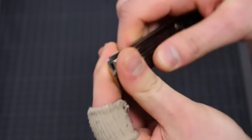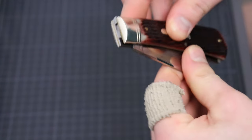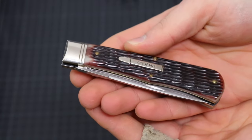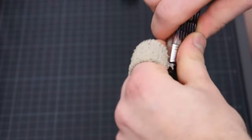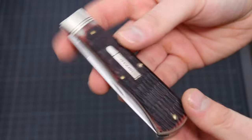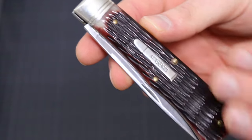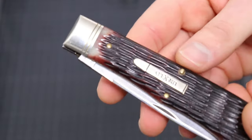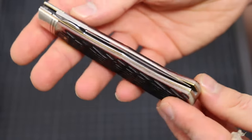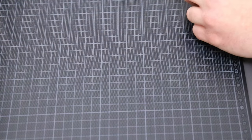This one came in with a really strong pull — it was like a nail breaker in the beginning. Since then it has settled to about a 9 pull with a nice walk and talk. It runs really smooth. It's kind of big and heavy and it comes with the bullet shield. Single bolsters on the top. Beautiful knife — I really like it.